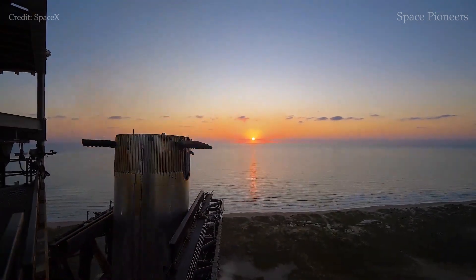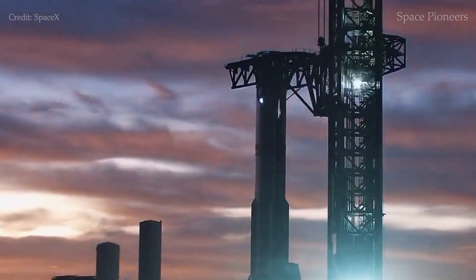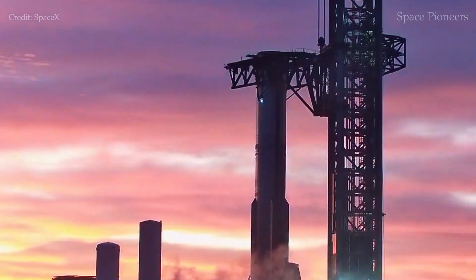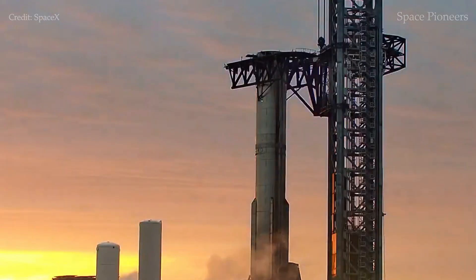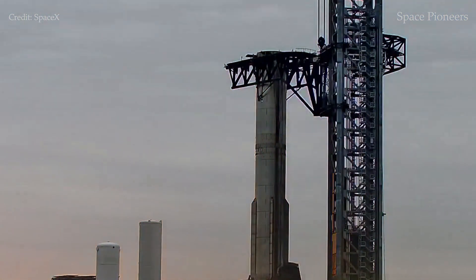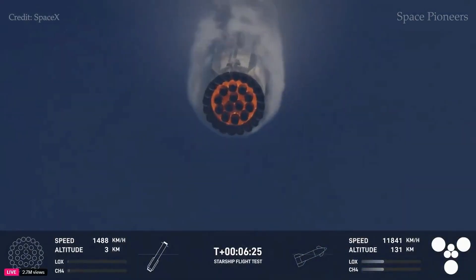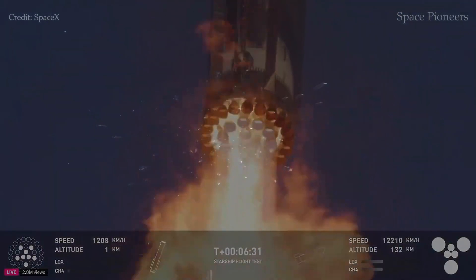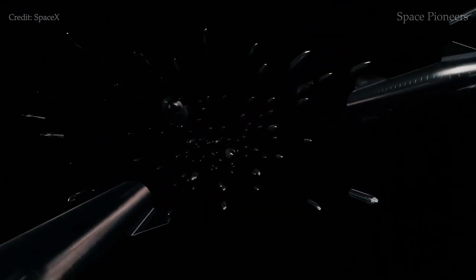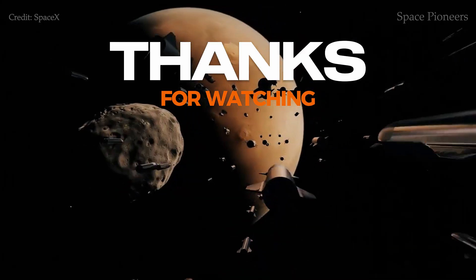As we look forward to Flight 8 and beyond, it's clear that SpaceX is on the brink of achieving something truly transformative. Each step forward, no matter how small, brings humanity closer to a future where space is more accessible and sustainable than ever before. Was Flight 7 more of a success or a setback? Share your thoughts below and let's keep the conversation going. Don't forget to hit that like button and subscribe for more space updates.